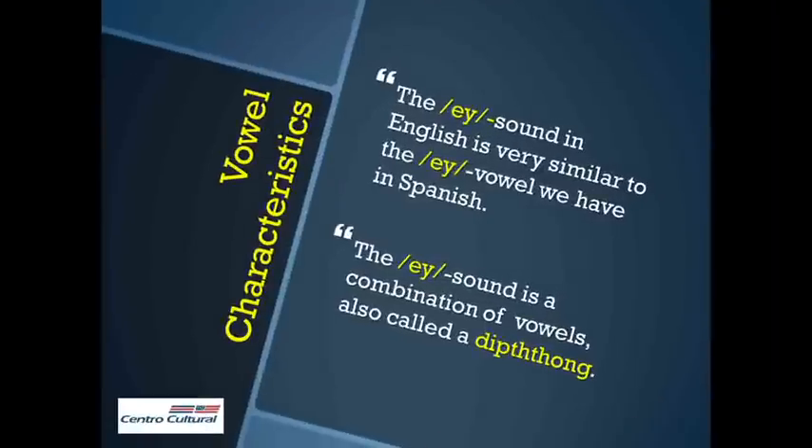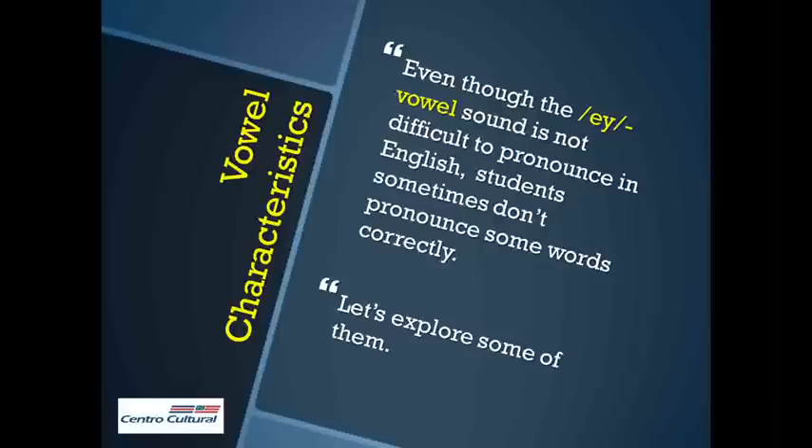The A sound in English is very similar to the A vowel we have in Spanish. The A sound is a combination of vowels, also called a diphthong. Even though the A sound is not difficult to pronounce in English, students sometimes don't pronounce certain words correctly. Let's explore some of them.